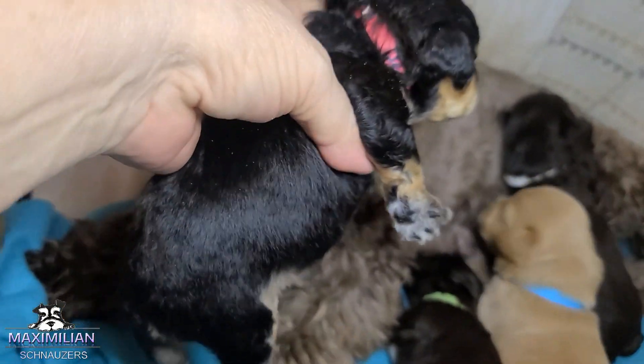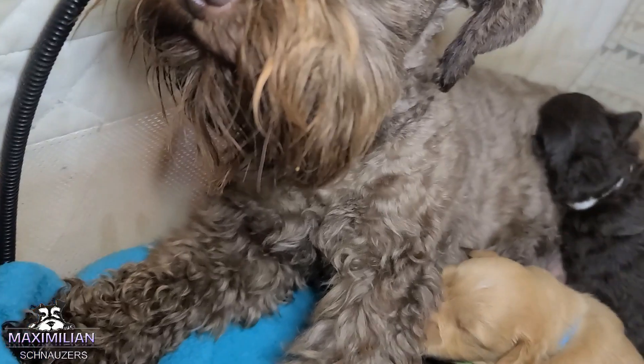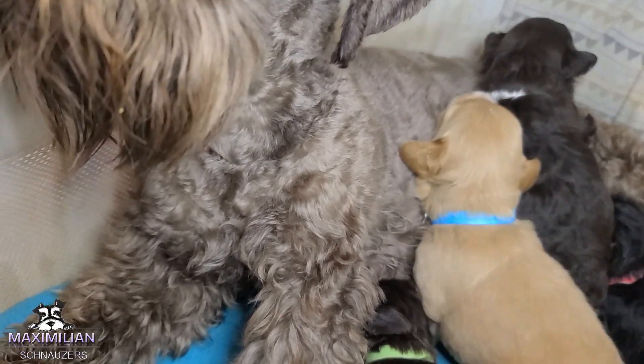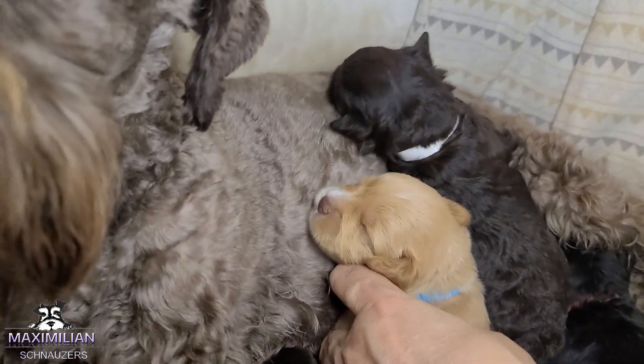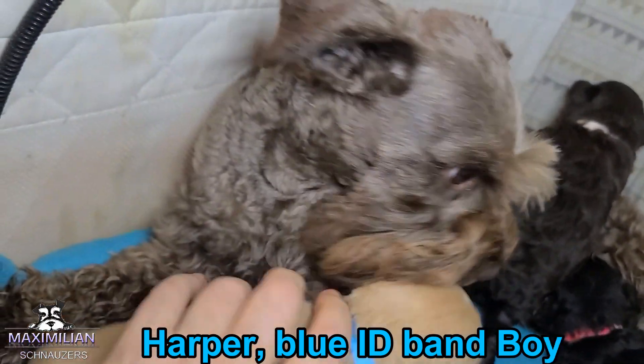Black and silver, very very nice girl. Then we have a Wiener. His name is Harper, blue pant. He's the biggest — he's like a Gordon Wiener. He's a boy and he's available.